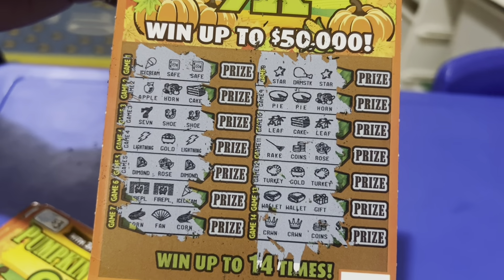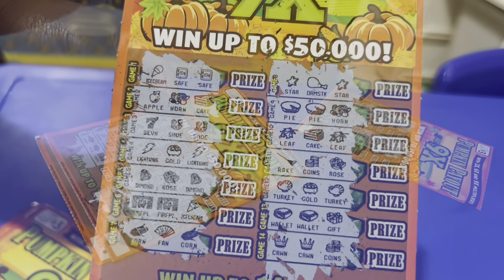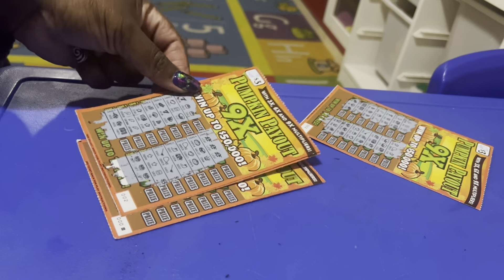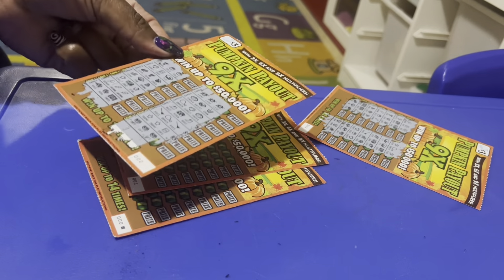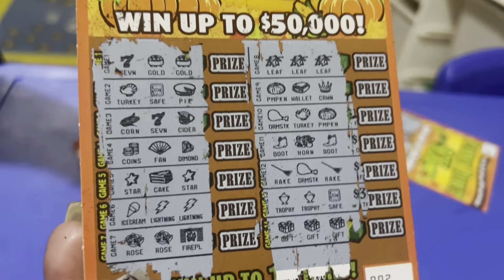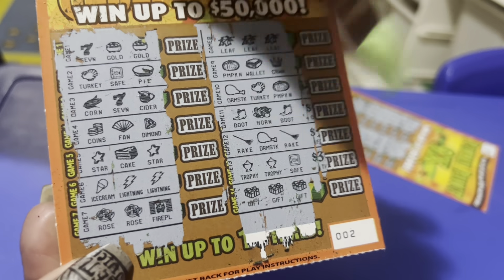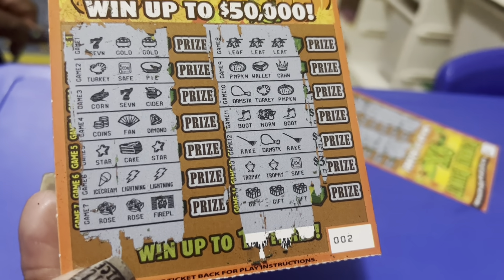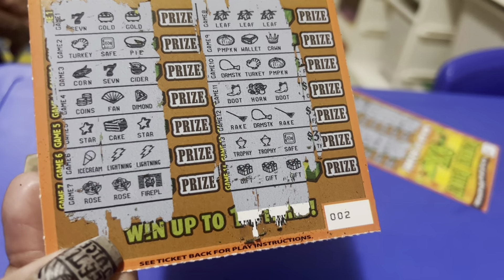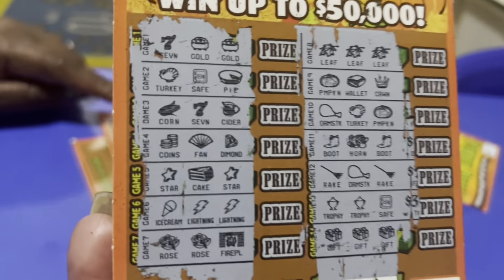I'm going to scratch off the second ticket now so you guys can see it. Wish me a winner! This was ticket number zero-zero-three — nothing. Okay guys, I scratched off my second ticket. I revealed a couple of pumpkins, and I actually have two lines of winners — three leaves right here and three gifts at the bottom.